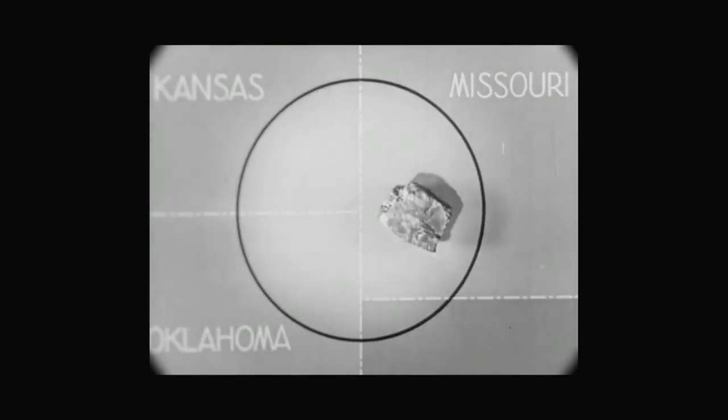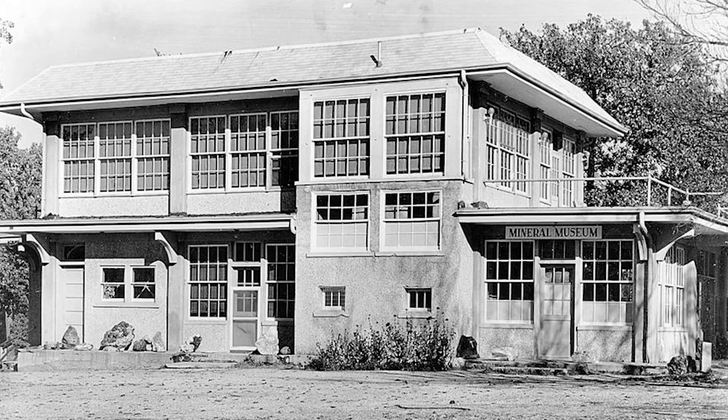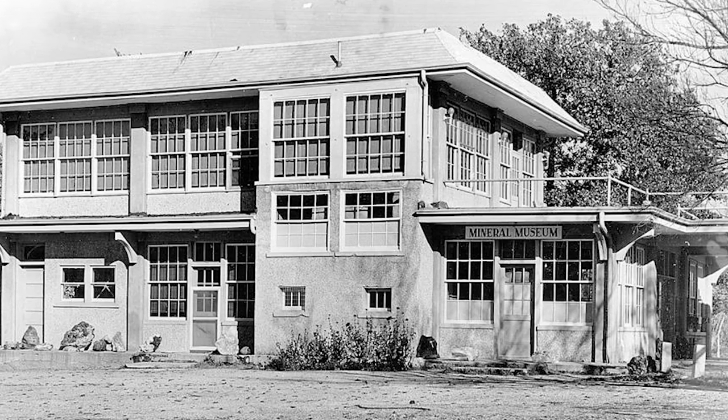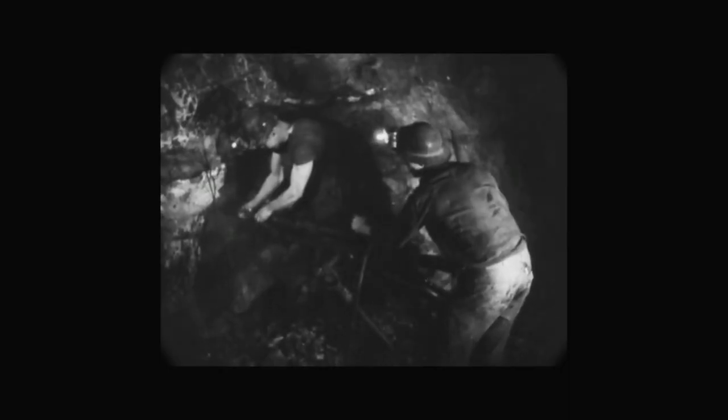The tri-state mines produced ten percent of the lead for America and thirty-eight percent of the zinc. They opened up a former concession stand that was idle at the time, found a home and a niche, and started telling the great history of the tri-state mining district.